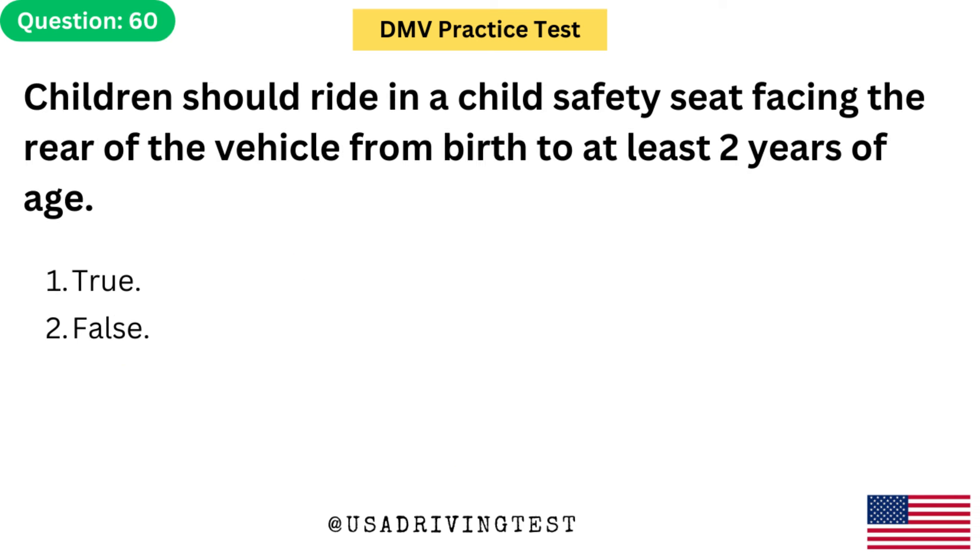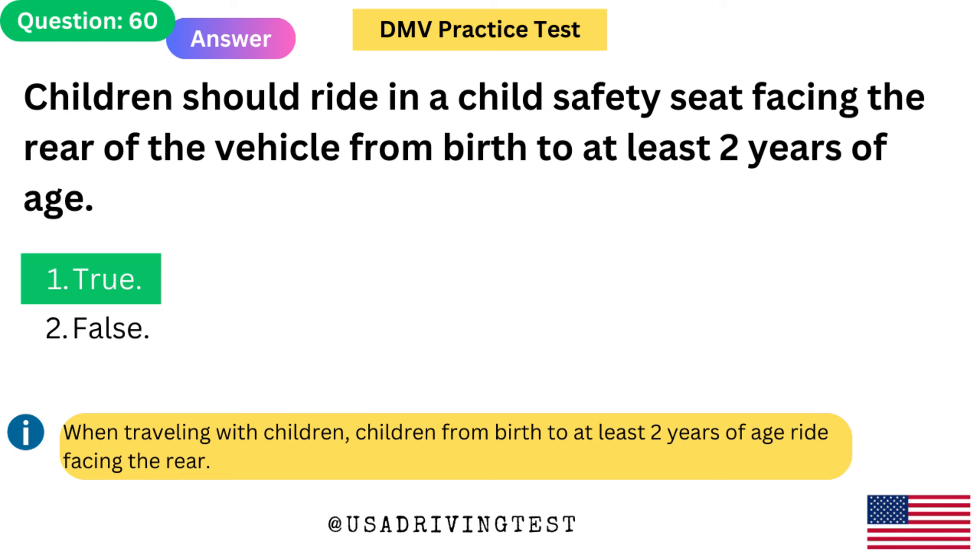Children should ride in a child safety seat facing the rear of the vehicle from birth to at least 2 years of age. 1. True. 2. False. The answer is 1: True. When traveling with children, children from birth to at least 2 years of age ride facing the rear.